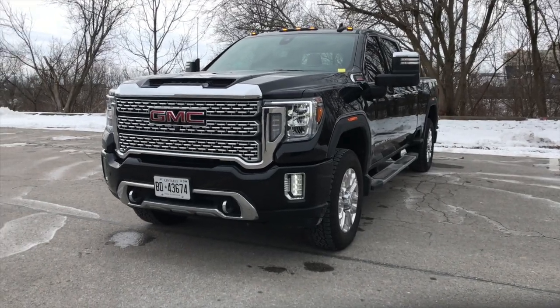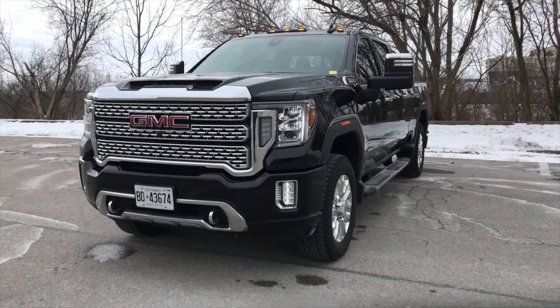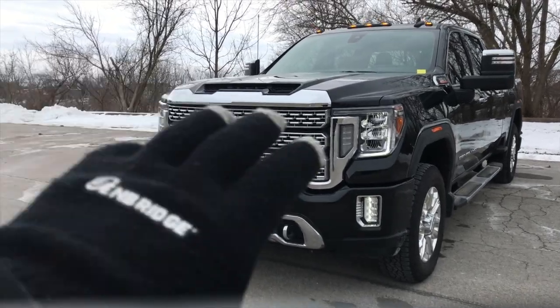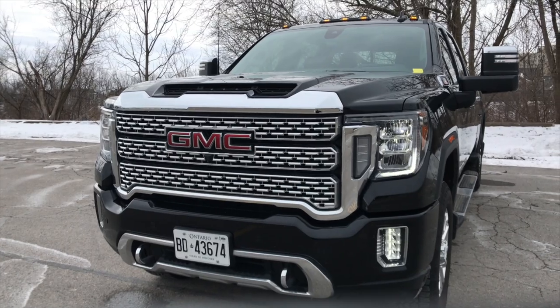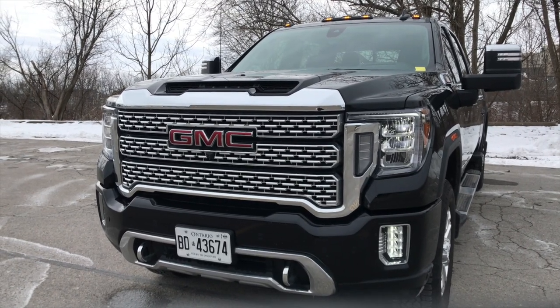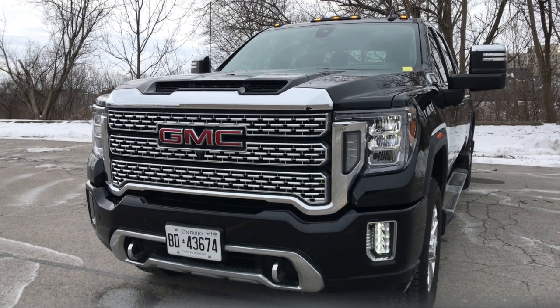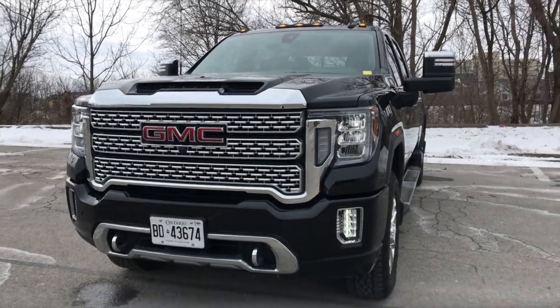Welcome to the 2020 GMC Sierra 3500 Denali finished in Onyx Black. With the Denali trim you get this massive front chrome grille that stands out from pretty much every other truck in the market. Every other truck has their signature grille, but I find the Denali grille really makes the truck stand out a lot compared to its competitors.